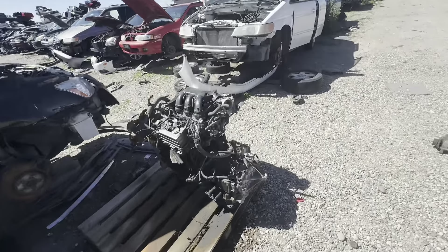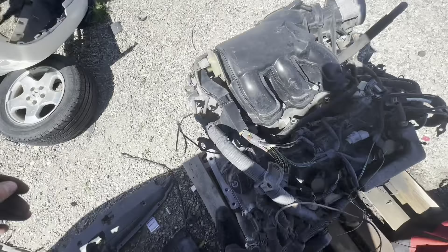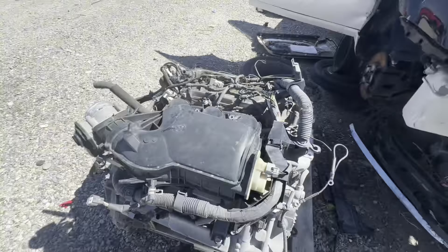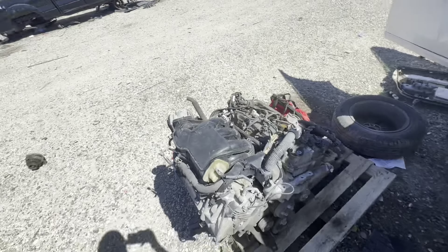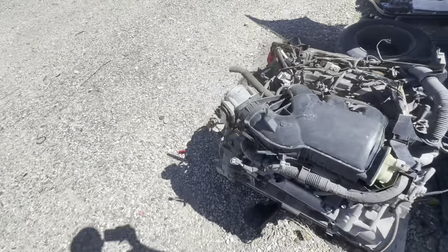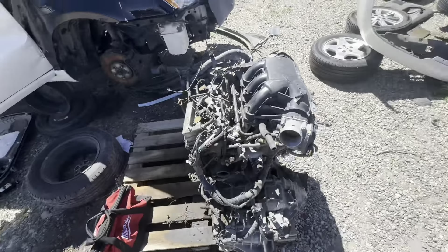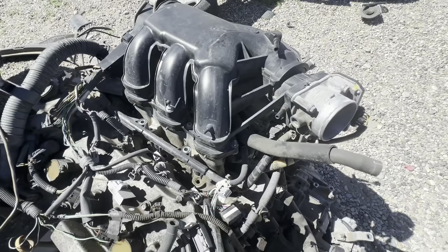Oh no way - no way. Is this - let me just make sure. This is the one. Dude, it does not get any better than this. This is the motor, the exact motor and the exact intake manifold that I need. That's crazy - right here too, like on this pallet. Dude, that's crazy, it does not get any better than that.